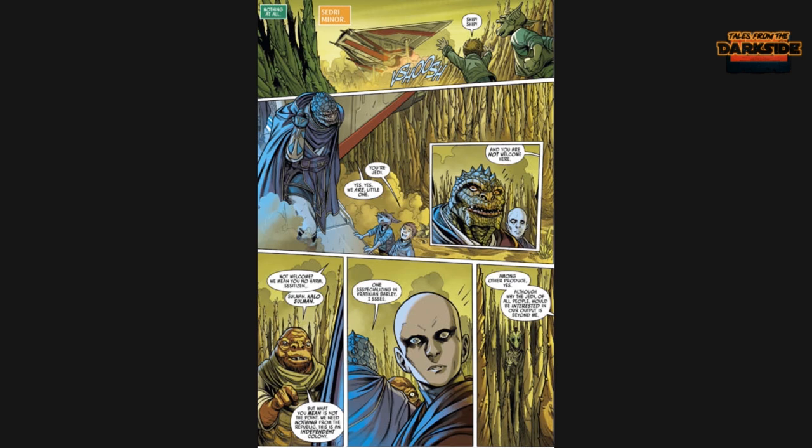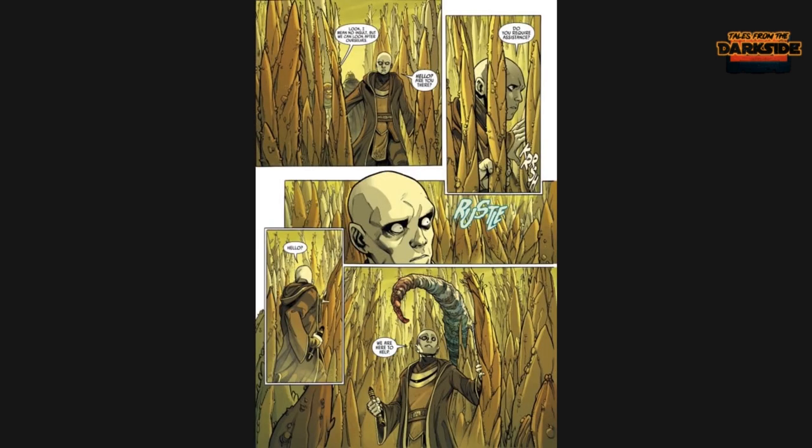Skier and Terec stop off on the island of Sedri. Two little kids ask 'Are you Jedi?' and Skier says 'Of course we are, little ones.' Then a grumpy local comes out and says they're not welcome. Terec looks to the side and sees what appears to be — I can only describe it as a 'Children of the Corn' situation. If you're ever out in farm country and something in the grain waves you over in silence, do not go in. But Terec decides to go.